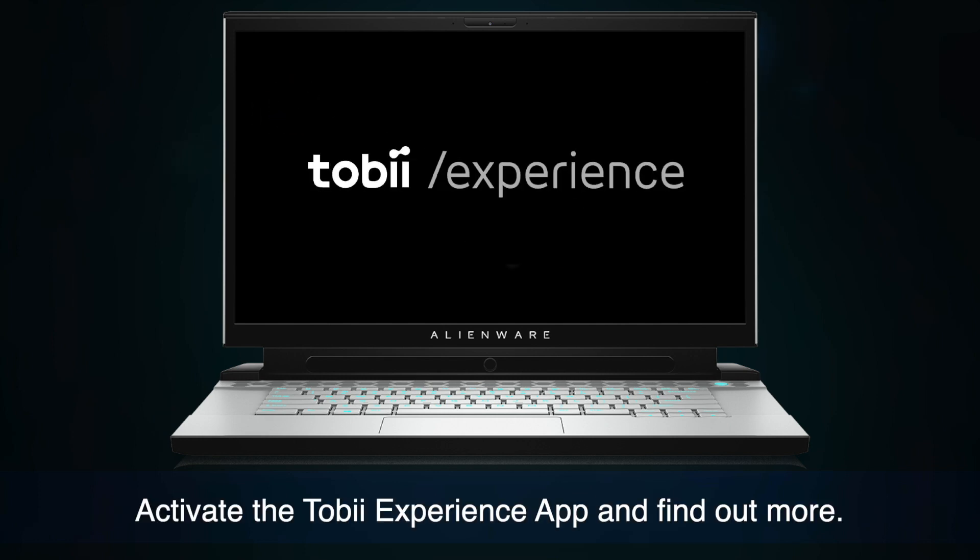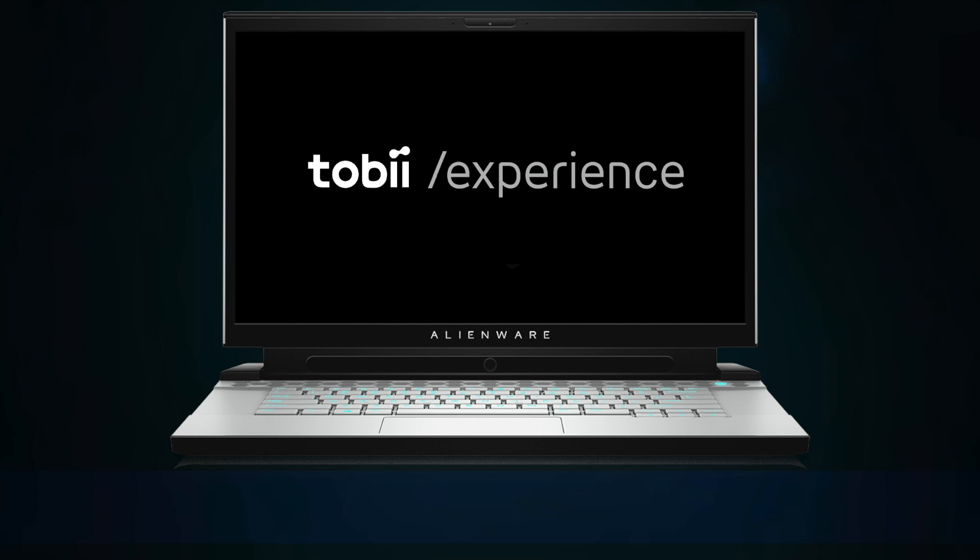Activate the Tobii Experience app and find out more. Your journey starts now.